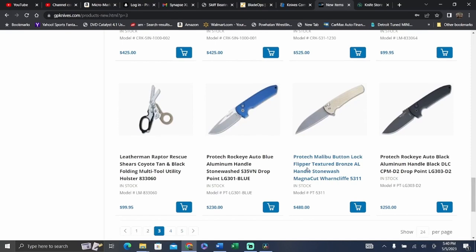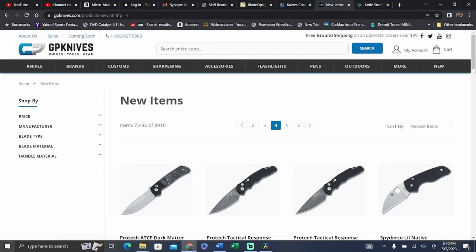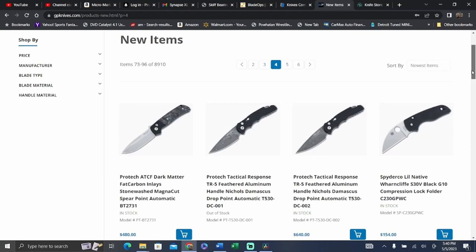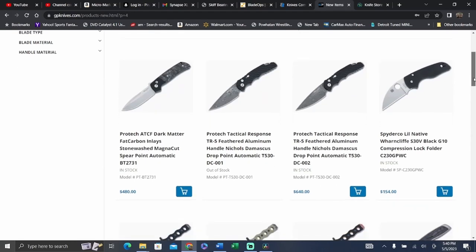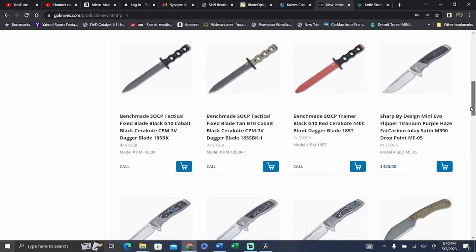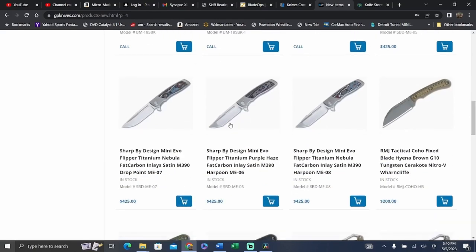They have a $480 bronzed textured titanium — wait, bronzed aluminum. Titanium for $480 wouldn't be that bad of a price, but I don't know about bronzed aluminum. Really good looking ATCF with that dark matter carbon fiber inlay — that is a sick looking knife. We got the old Warnie little native — that's a great fifth-pocket small knife carry. I cannot believe that people still have the Mini Evo in stock. And the Tonto — that's really hard to believe.